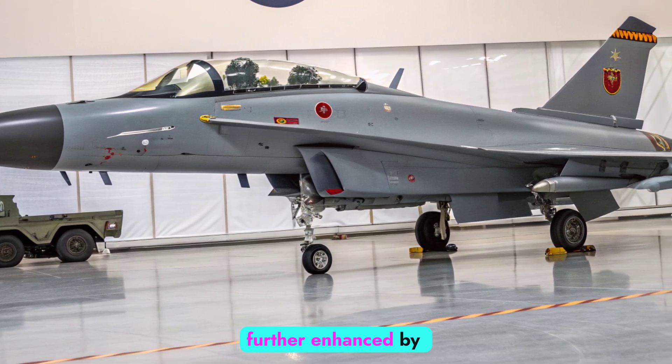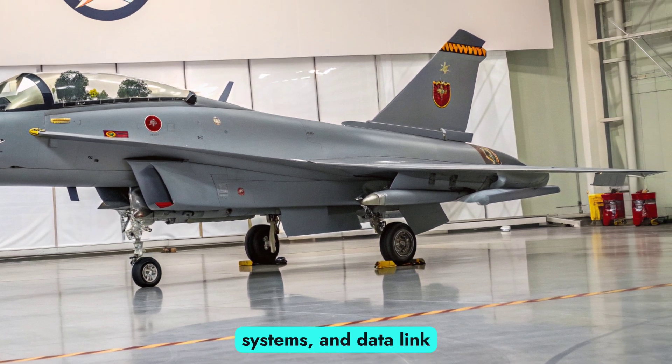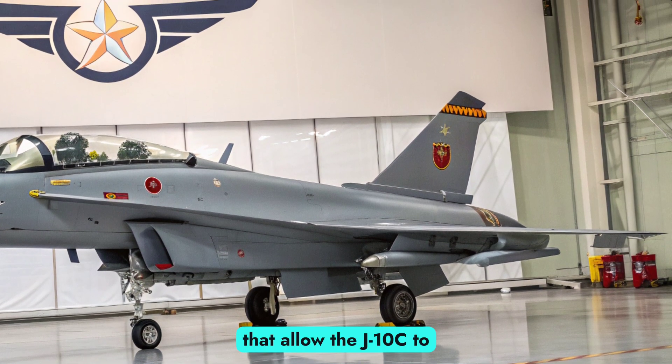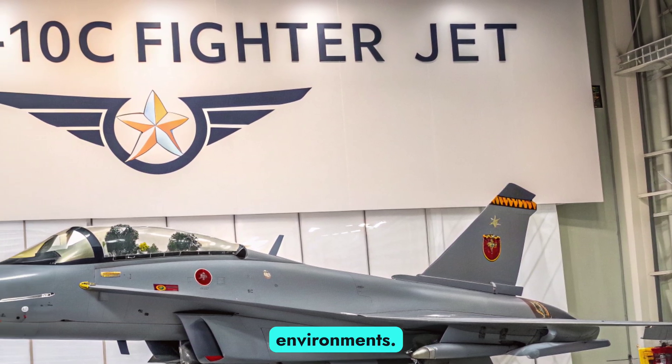The avionics suite is further enhanced by helmet-mounted displays, digital cockpit systems, and data link capabilities that allow the J-10C to integrate seamlessly into networked warfare environments.